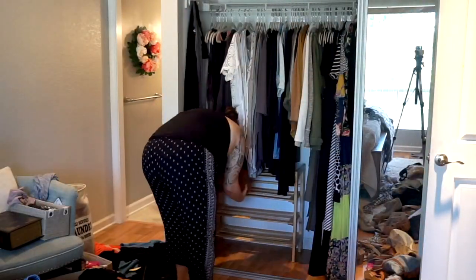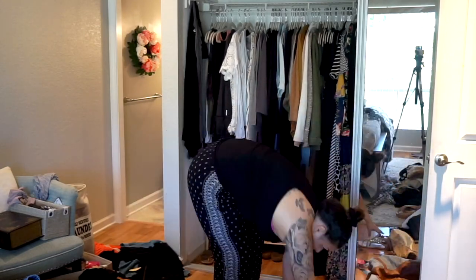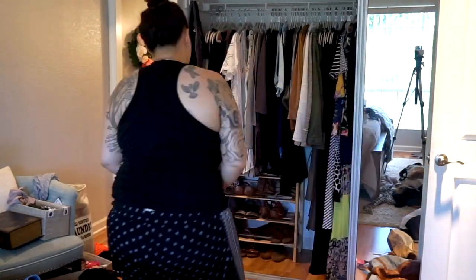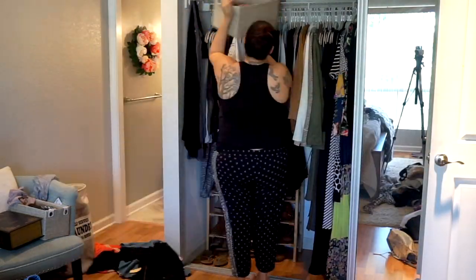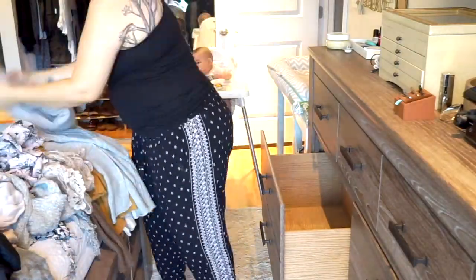For the shoes, I basically wear the same two or three pairs all the time, but I still kept the shoes that spark joy for me. I love beige and tan shoes because they go with everything, and I have them in every style — but they're all beige.